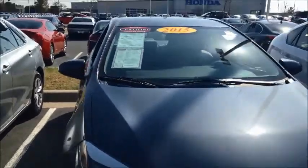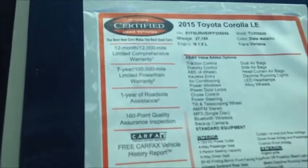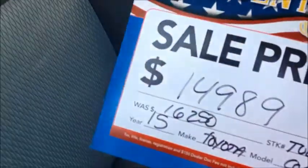I know we tried the little Corolla — this is the 2015 certified Corolla LE. Right now it only has 27,000 miles and it is priced at $15,995, but we will honor the President's Day sale price of $14,989, so that's a pretty good deal.